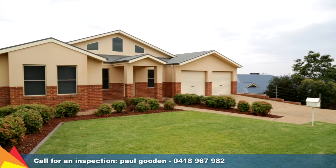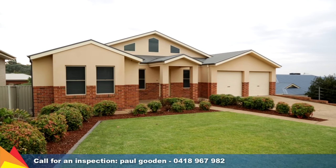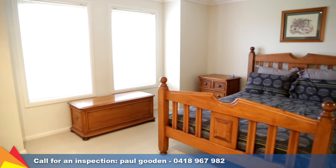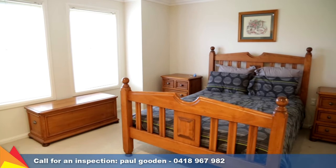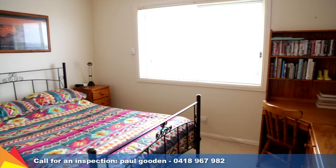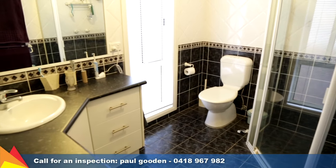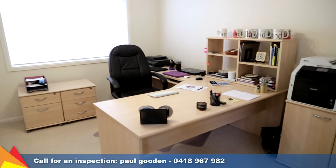Holding a prime position in elevated Hilltop, this stunning home offers a unique opportunity for an idyllic family lifestyle. Awash with natural light, the home presents four double bedrooms, all with built-in robes. The main has a walk-in robe and huge ensuite. There is also the added bonus of a study nook area.